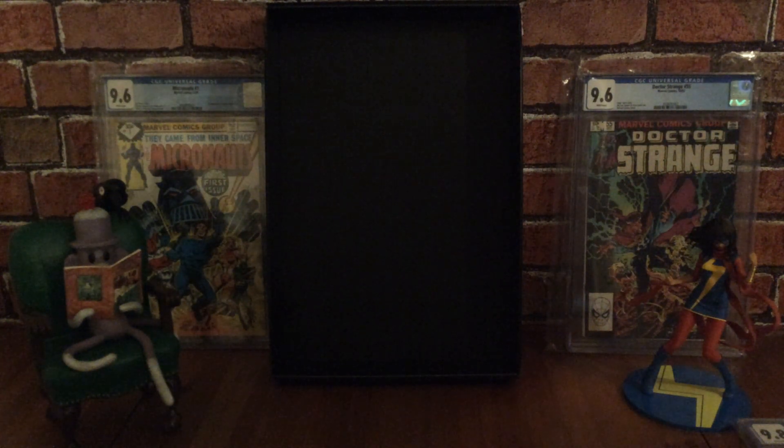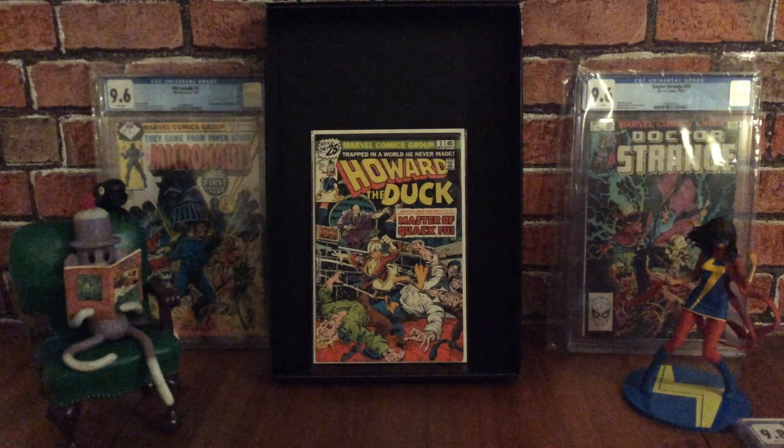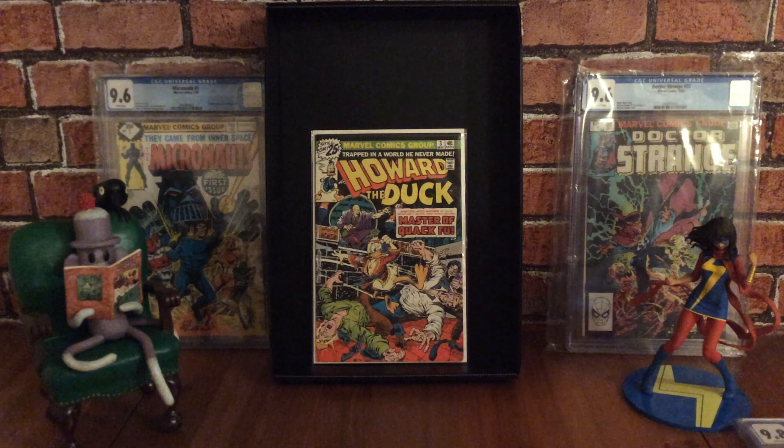The next one is a Marvel comic book — Howard the Duck issue number three. This one won an Eagle Award in 1977 for favourite single or continued story, for a story called Four Feathers of Death, written by Steve Gerber with John Buscema and Steve Leialoha art. It also features a Rich Buckler and Steve Leialoha cover. This is a bronze age book from May 1976 that won the Eagle Award in 1977.